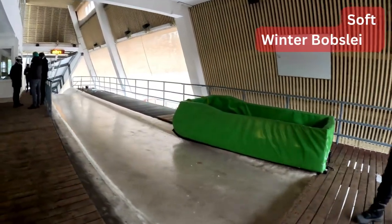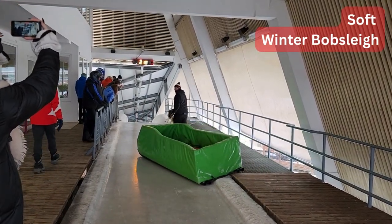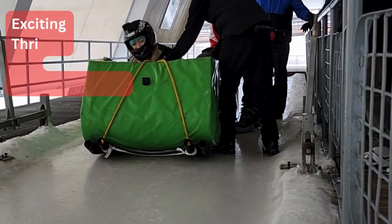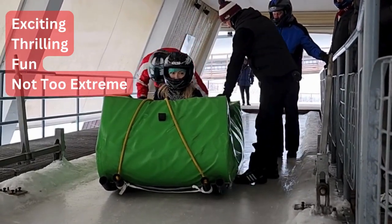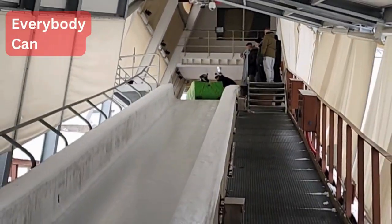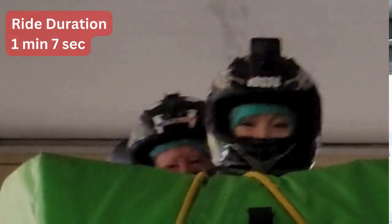Our first activity was the soft winter bobsleigh. I really liked it because it gives a perfect amount of excitement, thrill and fun, and it is not too extreme. In my opinion everybody can enjoy it. The ride lasted a little over one minute.